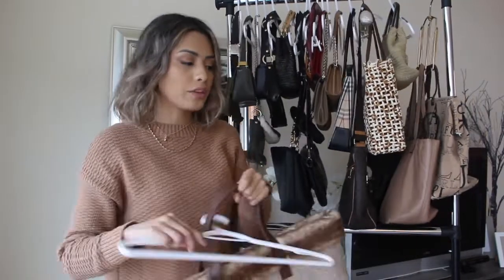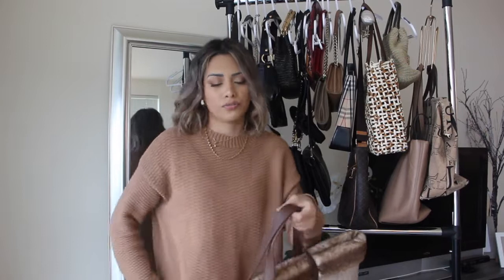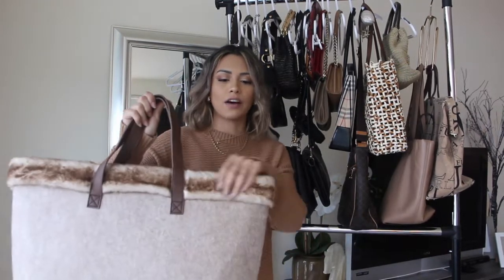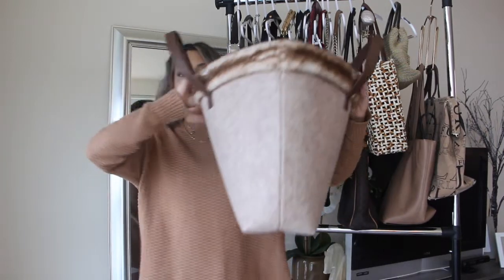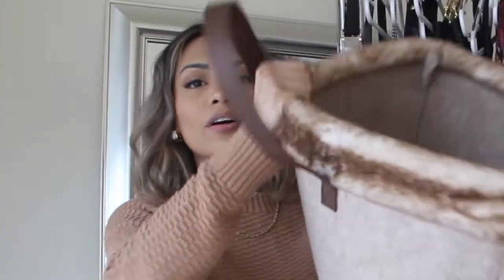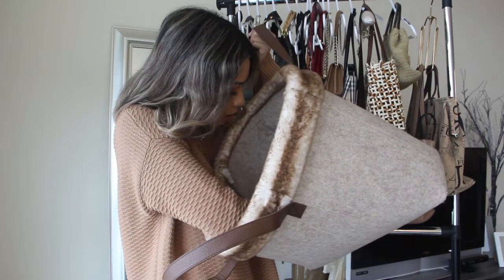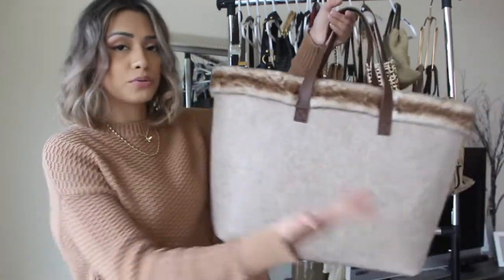This one is second hand — I got it at Plato's Closet and paid $10 for it. I use this a lot during the winter. I love the faux fur lining on the top. It's very spacious — if you're doing a weekend trip, it's a good weekender bag. I looked at the bottom and I didn't know this until right now — this is actually a Barnes and Noble bag, which is really weird because I didn't know Barnes and Noble sold bags.